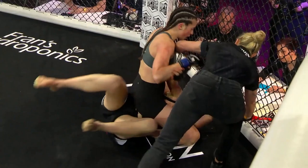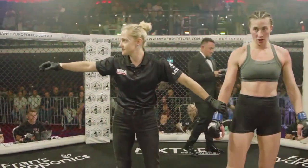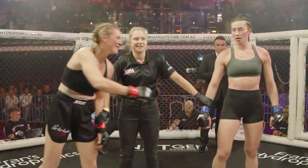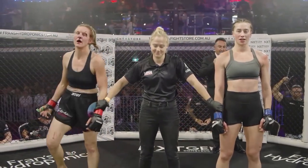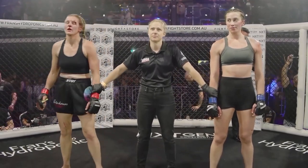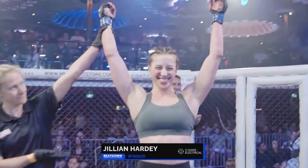Not seeing a lot of response in terms of defense. And very much a stoppage puts Gillian Hardy in the winner's circle yet again — going 3-0 here tonight with some heavy shots. Ladies and gentlemen, put your hands together for both of our fighters — a great contest, plenty of action. This one sponsored by Q State Electrical. Two minutes 14 of round number one. Your winner by TKO — and still undefeated from the blue corner — Gillian Hardy!